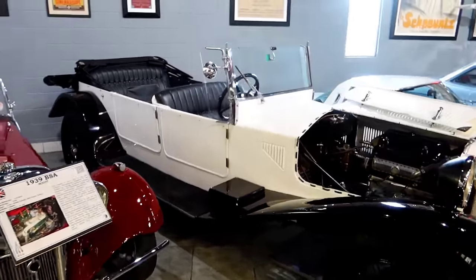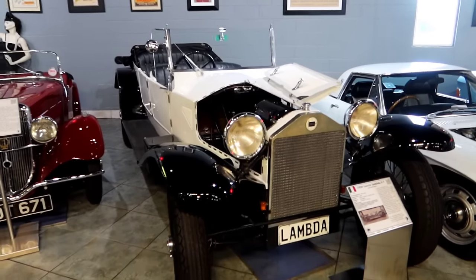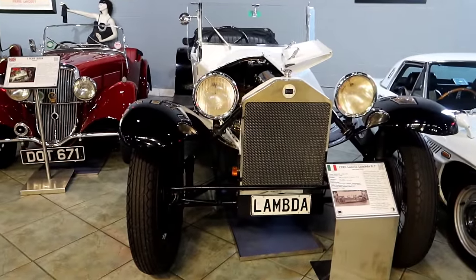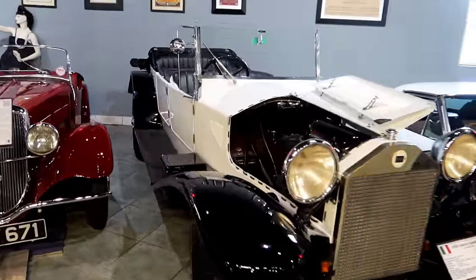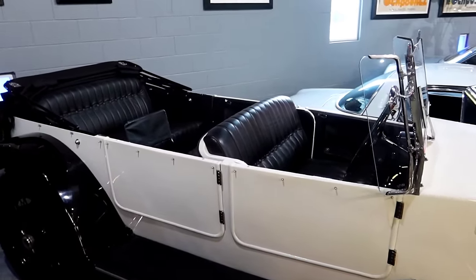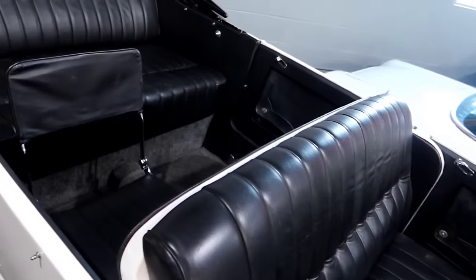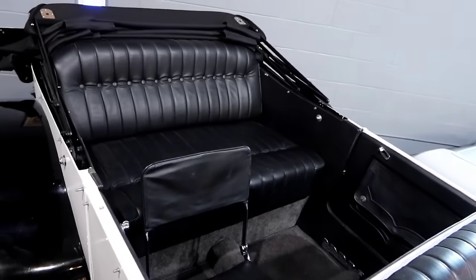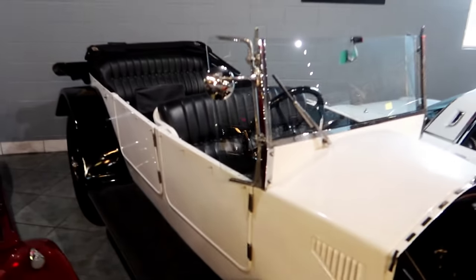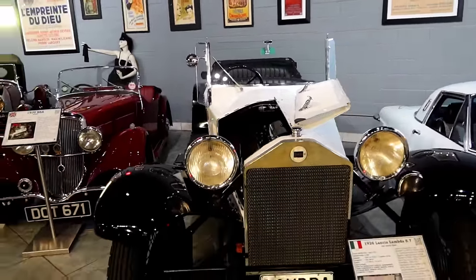This beautiful long stretch car is a 1926 Lancia Lambda S7. Beautiful car, made in Italy. Look how long that is — it's got two front seats, a third seat, fourth and fifth seat, maybe even six seats back there, three seats in the back, depending on how small people were back then. Beautiful car, though no cool hood ornament on it.